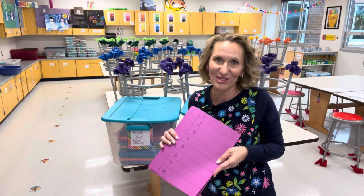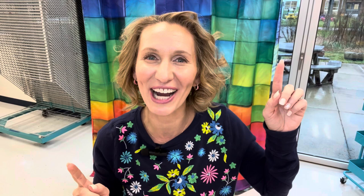Hopefully you were able to find some helpful tips and tricks to help you manage the mess. Check out some of my other videos here and be sure to subscribe. I'll see you next time.